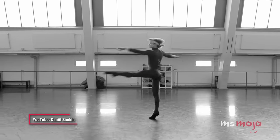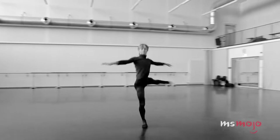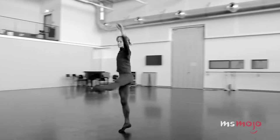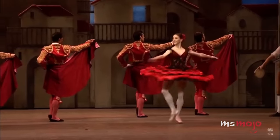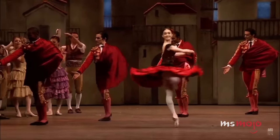In order to spin multiple times, they use a technique called spotting, where the head faces forward as long as possible, then snaps around for the next turn. This may sound unnecessarily complicated, but in fact, spotting is essential to keep dancers from becoming dizzy or disoriented when they have to perform multiple pirouettes.